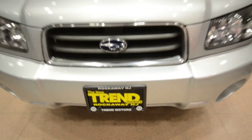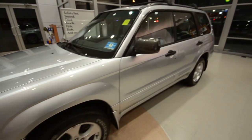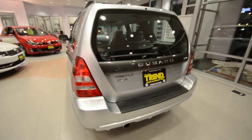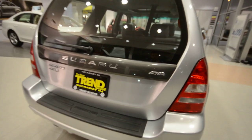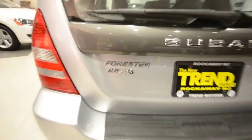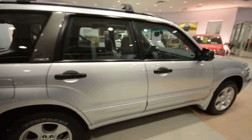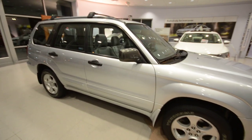Welcome to Trend Motors Pre-Owned in Rockaway, New Jersey. Today we have a 2004 Subaru Forester 2.5 XS finished in Platinum Silver — a sharp little compact crossover SUV with five seats and Subaru's standard symmetrical all-wheel drive. This one has just under 80,000 miles on the 2.5-liter boxer four-cylinder with a five-speed manual transmission.